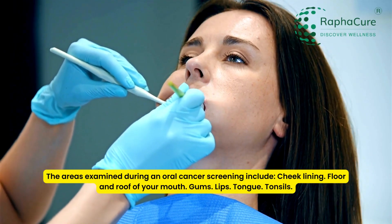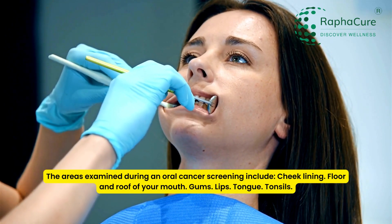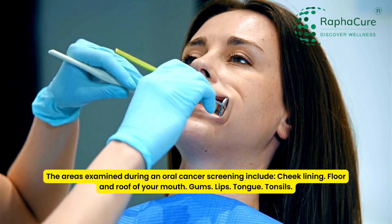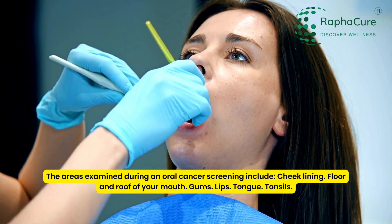The areas examined during an oral cancer screening include cheek lining, floor and roof of your mouth, gums, lips, tongue, and tonsils.